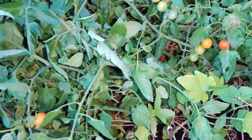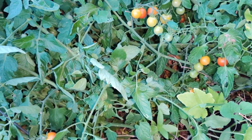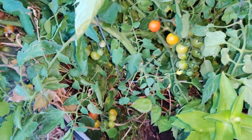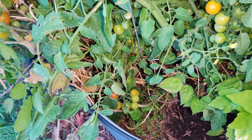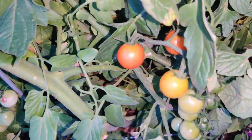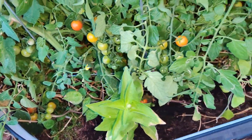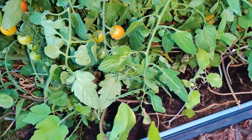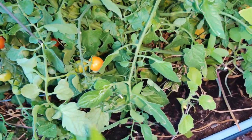I have some Super Sweet 100s and some Patio Choice Golden cherry-sized tomatoes, and it just keeps growing and growing. Recently I found a couple of tomato hornworms — a huge one and a baby one — so it's definitely getting some damage. Some of the fruit sometimes gets eaten and we've had to pull some of those out.